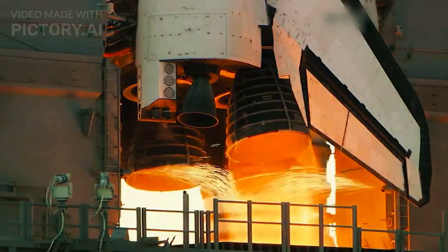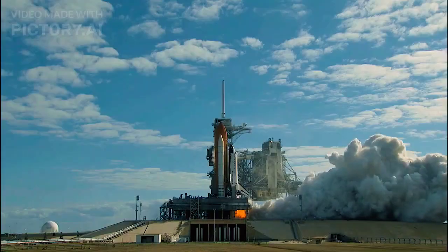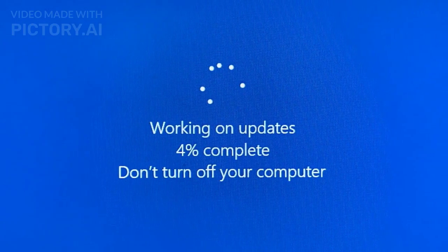A billion-dollar rocket, decades of research, and it's about to get launched — and suddenly your system starts auto-updating itself.